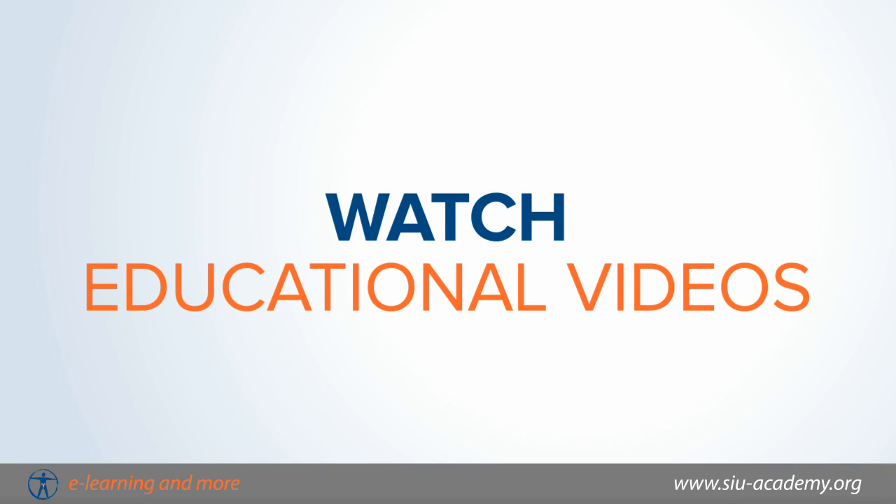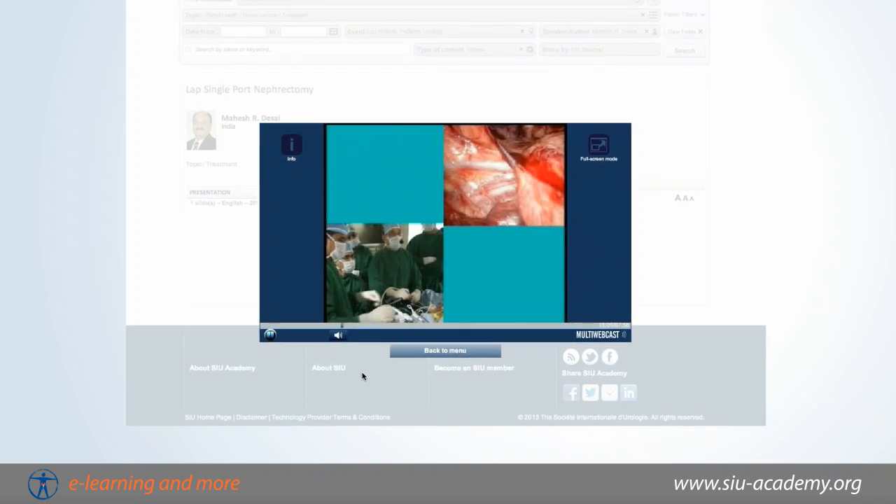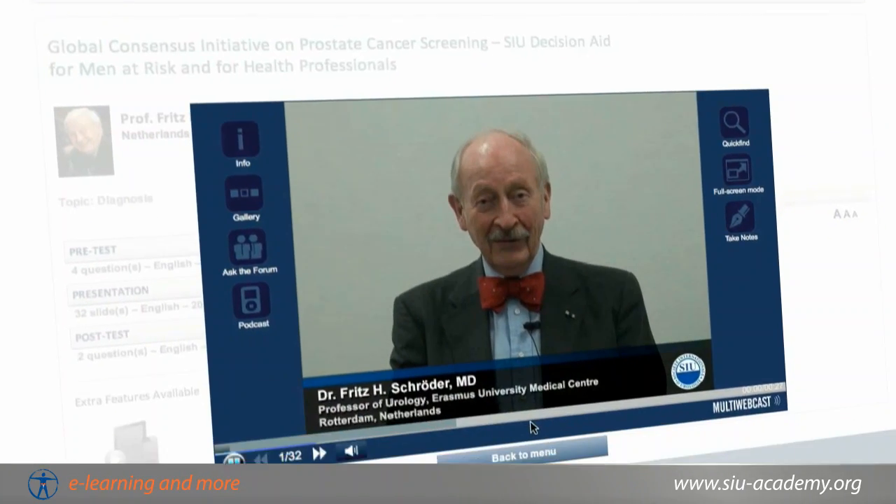Watch educational videos and see first-hand the best practices in urological surgery. View e-series lectures given by experts on important topics in your field.